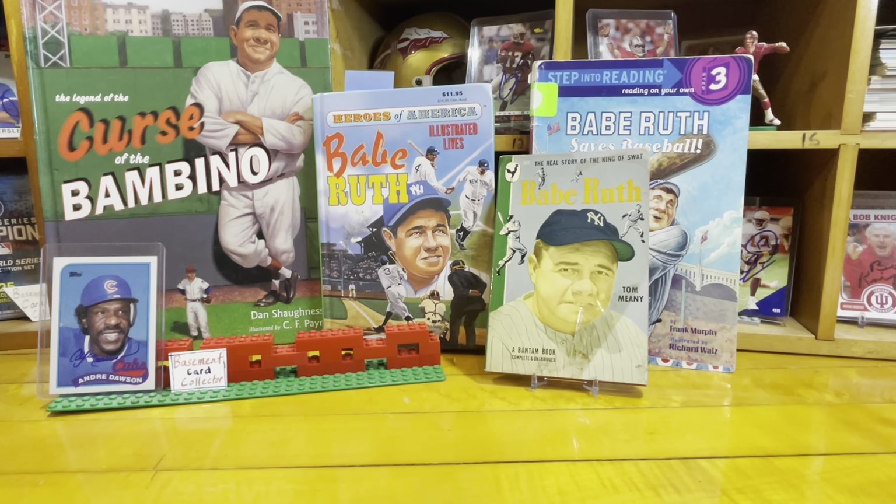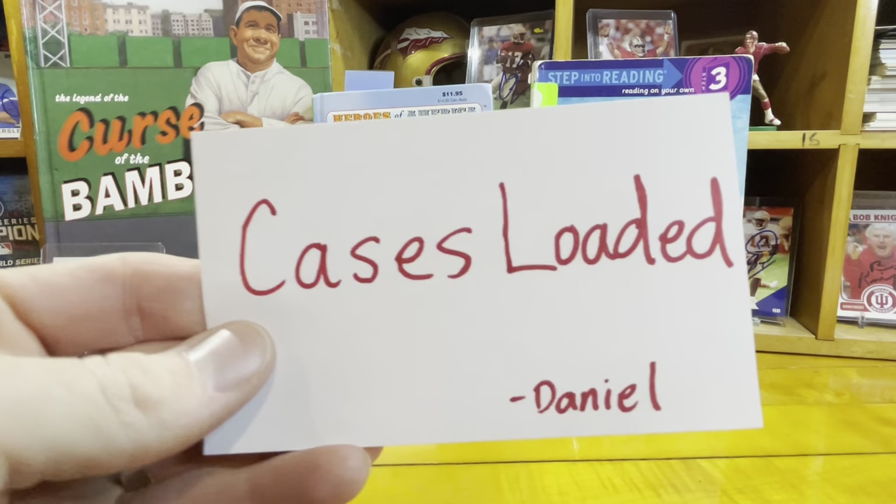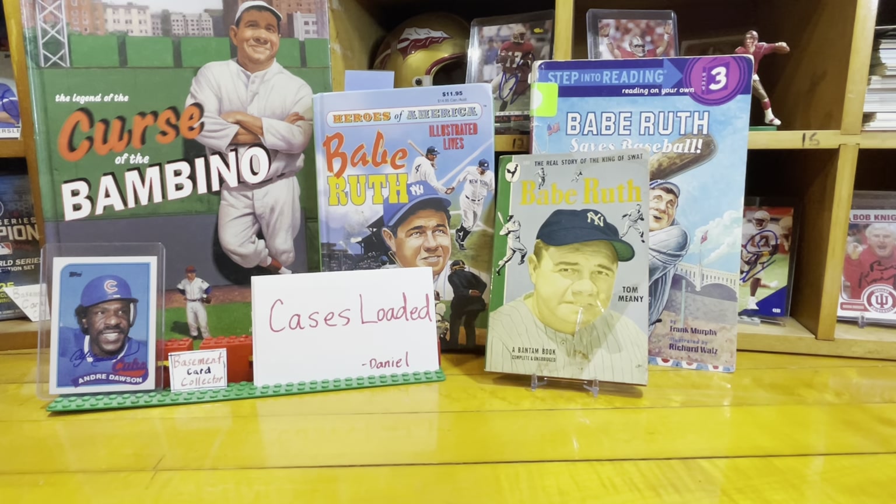Hello YouTube, welcome back to the Basement Card Collector. Today's video is going to be a video response for our buddy Daniel Wilson at Cases Loaded. He is doing a contest about the 600 Home Run Club to celebrate his 1,000th subscriber — a massive number. And his channel, as I'm recording this, has 1,300 subscribers.